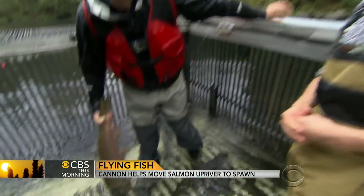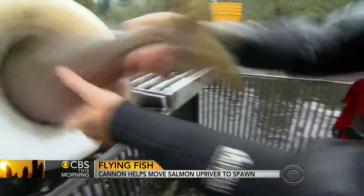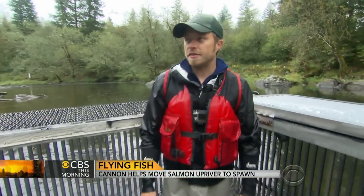All right, show us how you do this. So I've got a hatchery buck here. Insert it, and the whoosh does its thing.